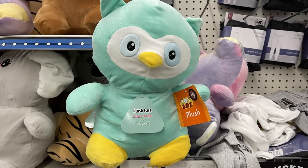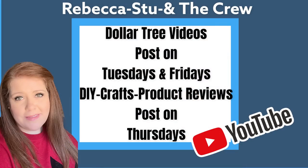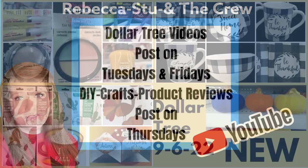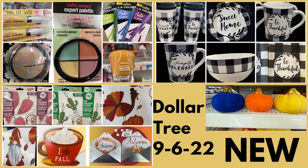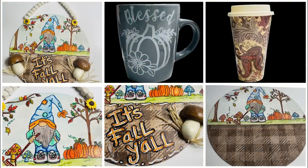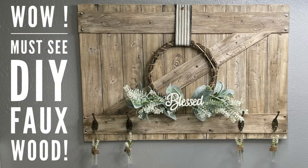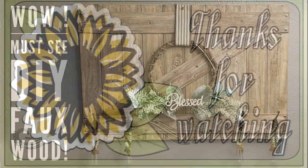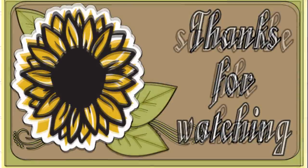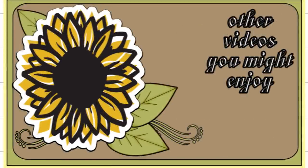That's it for today's video, you guys! Don't forget we do these Dollar Tree videos on Tuesdays and Fridays, and DIY craft videos every single Thursday. Here are some of the things we made this week and some different things we've made in the past — I hope you guys will check those videos out. Thank you so much for watching. Don't forget to subscribe, like, and share. Have a great weekend everyone!